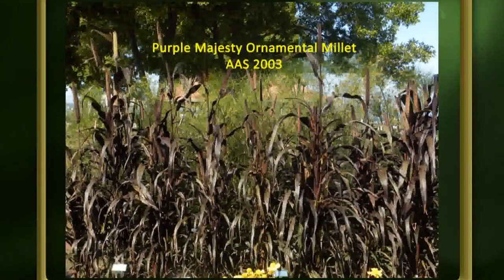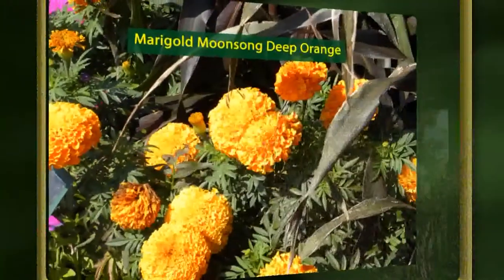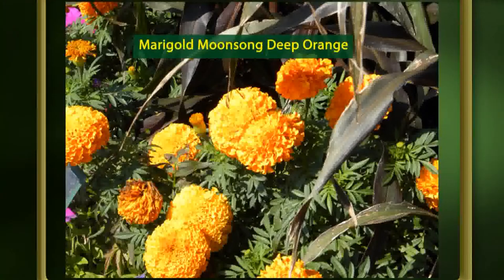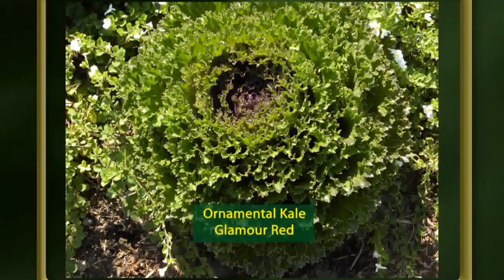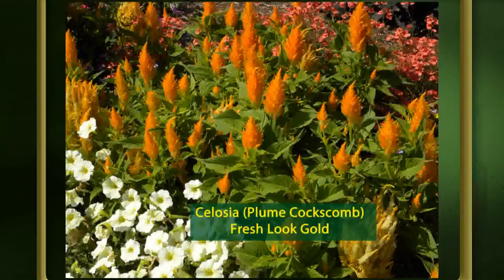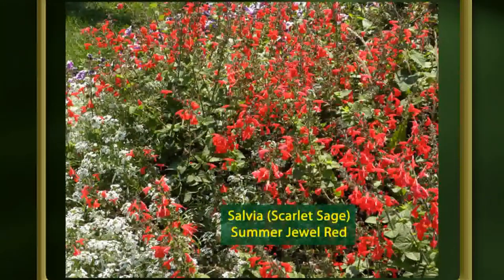Starting with this millet — a winner from a while back — from that low seedling you see what happens in a couple of months. Birds love it; it's a grain. This is a purple-leaved one called Purple Majesty, really nice. That marigold we saw earlier, Moonsong Deep Orange, has huge flowers three inches or more across on a fairly low plant. This ornamental kale, Glamour Red, is great in the fall, takes heavy frost, and turns a really pretty purple. The celosias have had several winners in recent years — this one is the Fresh Look series, a gold plumed celosia or coxcomb, about a foot and a half high.